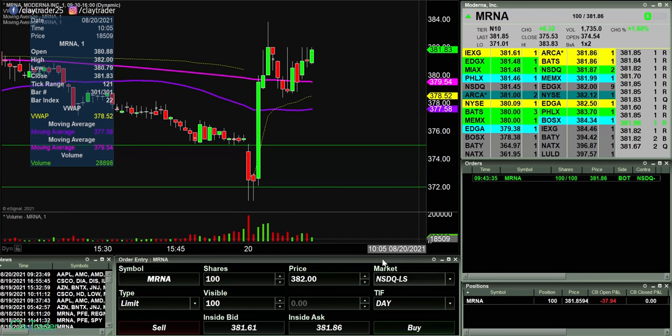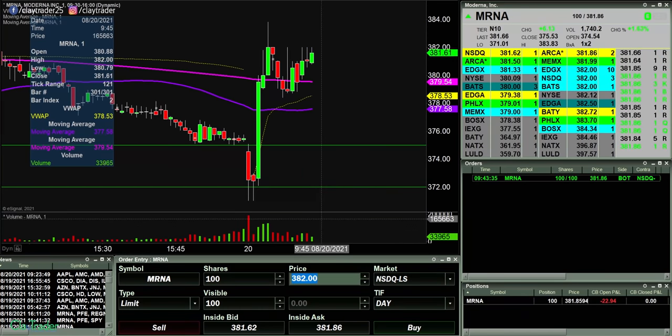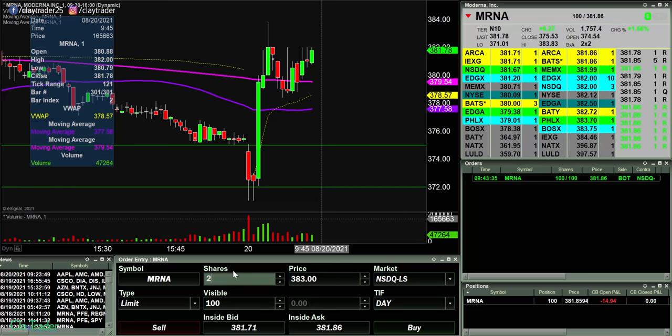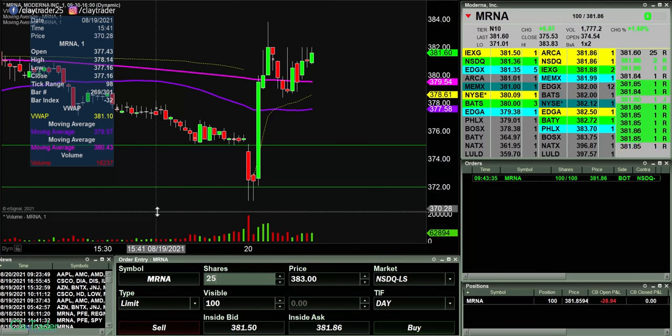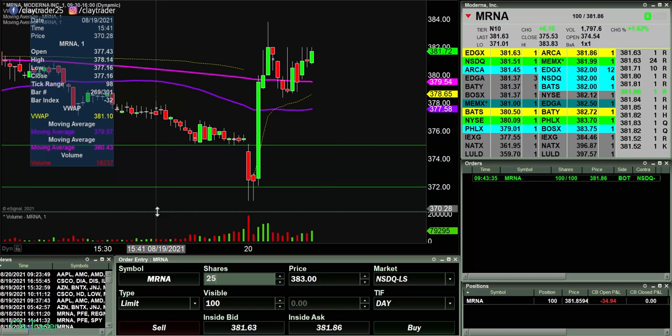I'm liking 382 as a potential break here — just a hundred shares, because I'm not quite sure if it wants to go or not. But if it does, I think it's got a chance to move very nicely. There's no doubt about it — definitely a big area of resistance there. But let's see if the price can push up through there.